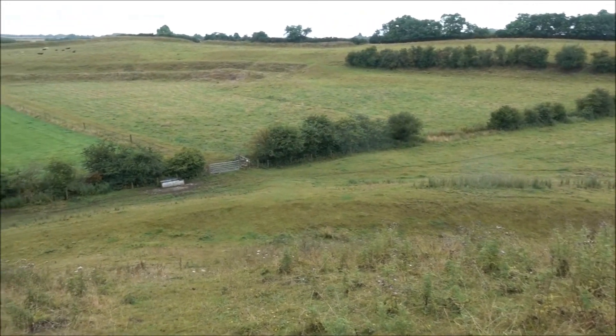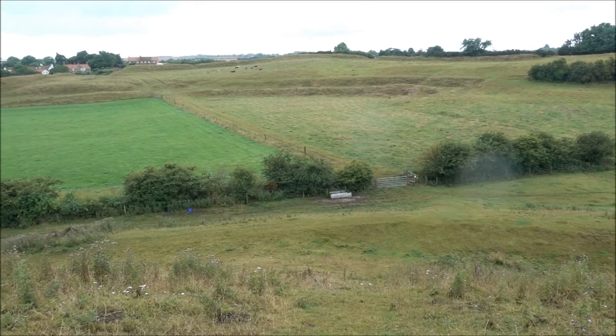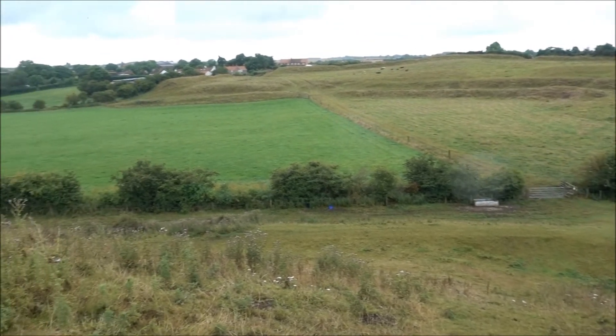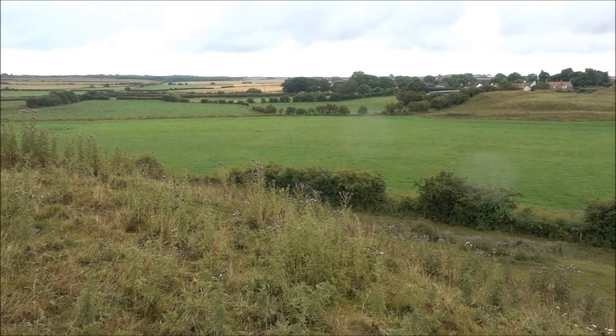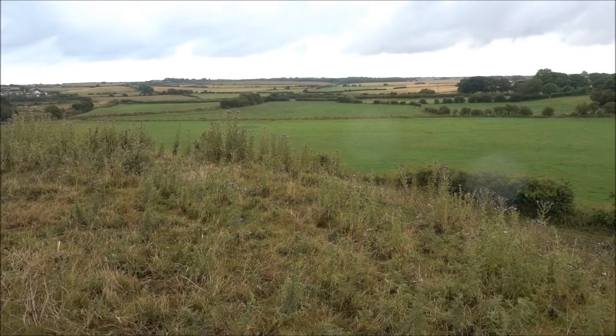There's not a great deal to see here, but very impressive size. I bet archaeologically there's stuff underneath there — that might be interesting.